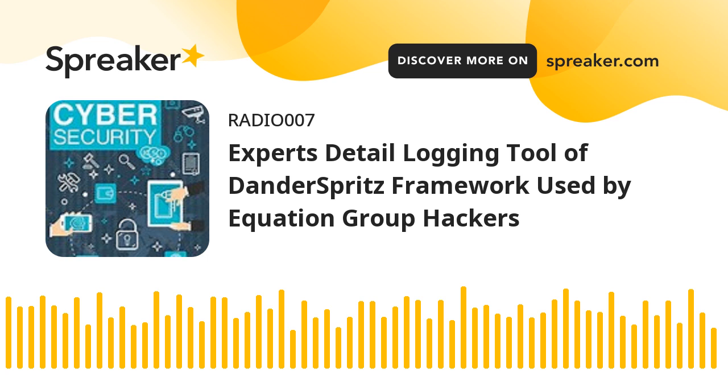Cybersecurity researchers have offered a detailed glimpse into a system called Double Feature that's dedicated to logging the different stages of post-exploitation stemming from the deployment of DanderSprits, a full-featured malware framework used by the Equation Group. DanderSprits came to light on April 14, 2017, when a hacking group known as the Shadow Brokers leaked the exploit tool, among others, under a dispatch titled Lost in Translation.